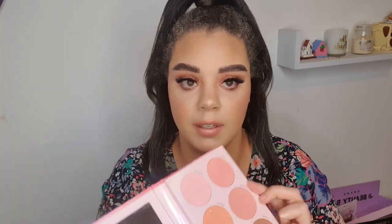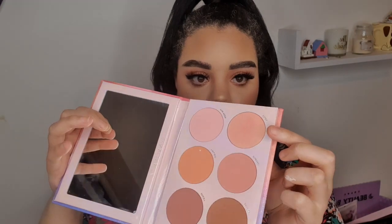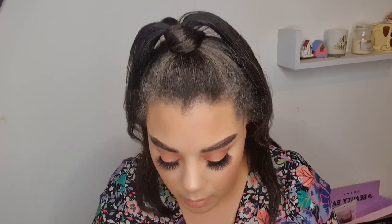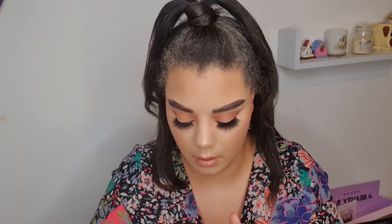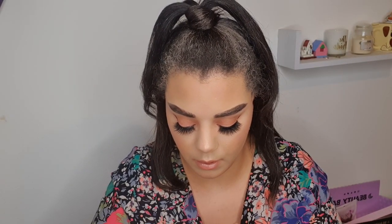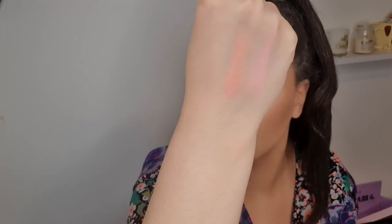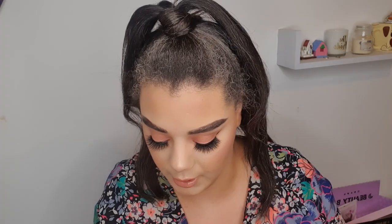Going into Soleil, which has a duochrome effect to it — that's what I have on as a blush-highlight hybrid. Just swatching that there. You can see it's on my cheek as well and it pulls really, really gold on me, which I do really like. If I built it up I could get it to be super blushy, but I just wanted it to be a highlighter. I love it actually. And going into Twilight, which I have on as my blush with Soleil on top.